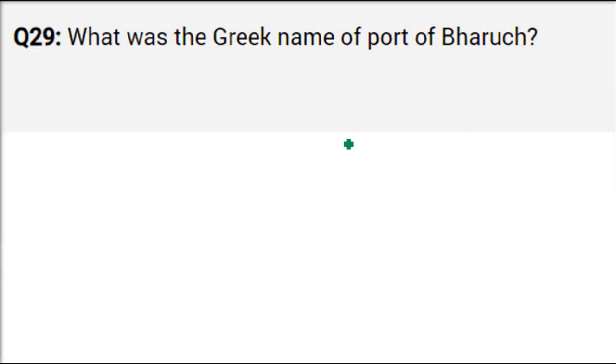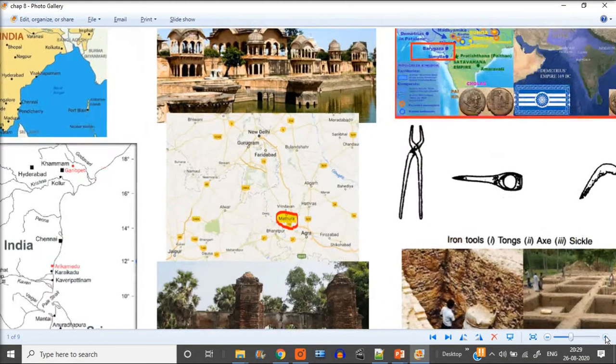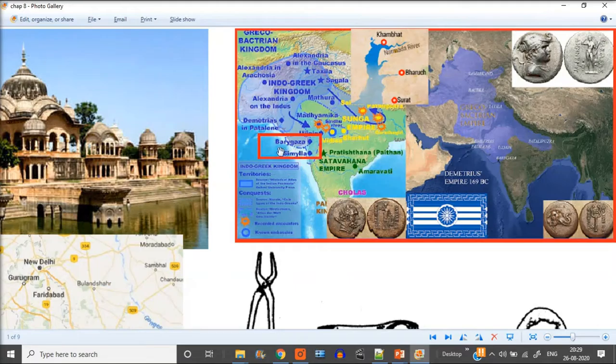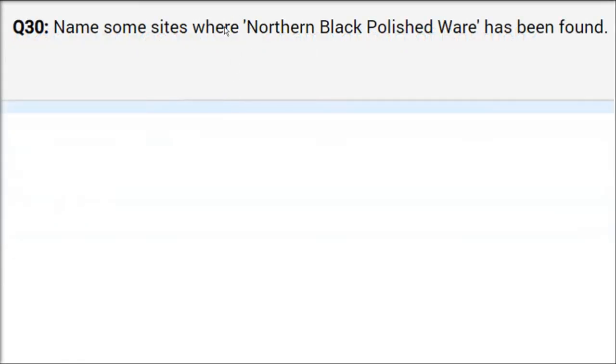What was the Greek name of the port of Bharuja? Let me show you the picture. Bharuja is a natural port in Gujarat, on the Khambat Gulf. Ships could come and stay here. The Greek name for this was Barigaza — Greek people couldn't pronounce Bharuja, so they started saying Barigaza.